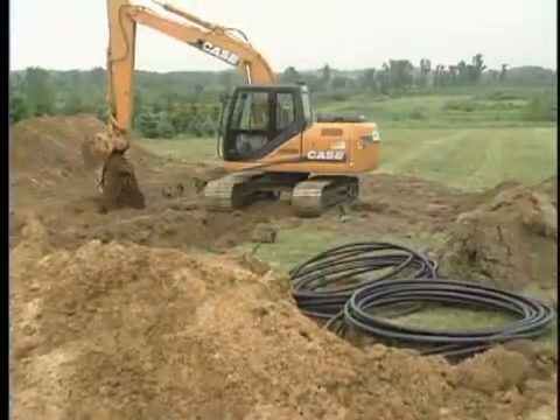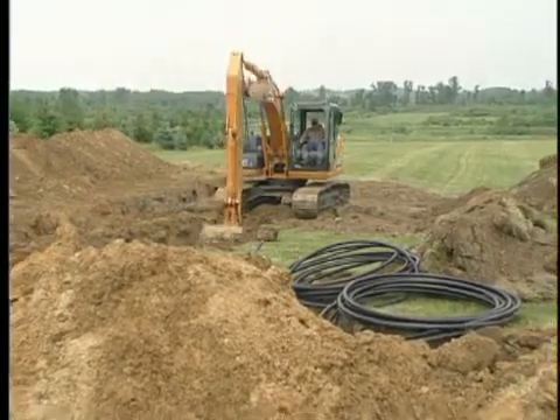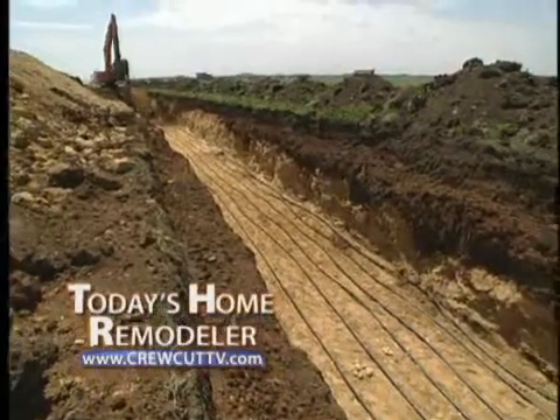Fabulous technology — let's go learn more about the looping options. We'll do that next when we continue with today's Home Remodeler.